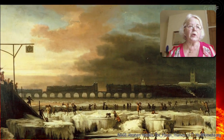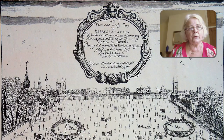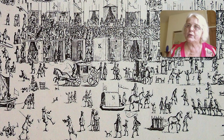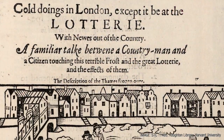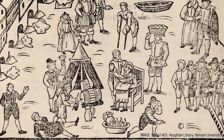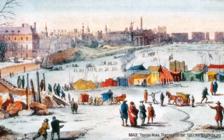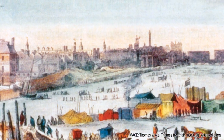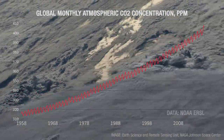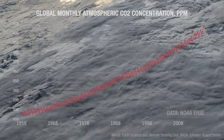We can only hope that this new Maunder Minimum will be shorter. The 17th century Maunder Minimum lasted about 65 years, whereas the one we expect will last no longer than 30 to 35 years. Of course, things are not the same as they were in the 17th century — we have a lot more greenhouse gas in the atmosphere, and it will be interesting to see how the terrestrial and solar influences play out.